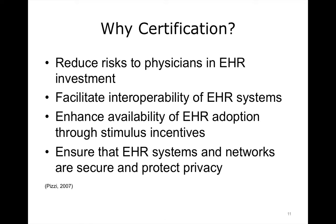Certification of EHR systems accomplishes four major goals. It reduces the risks to investment in EHR systems, which represent a sizable business investment, by providing additional assurance that the system is worthwhile. It may facilitate interoperability between EHR systems as multiple systems would adhere to the same set of standards. As mentioned previously, certification is a prerequisite for Medicare and Medicaid incentive payments, along with other stimulus incentives. Finally, certification requires that EHR systems and networks protect the privacy of personal health information.